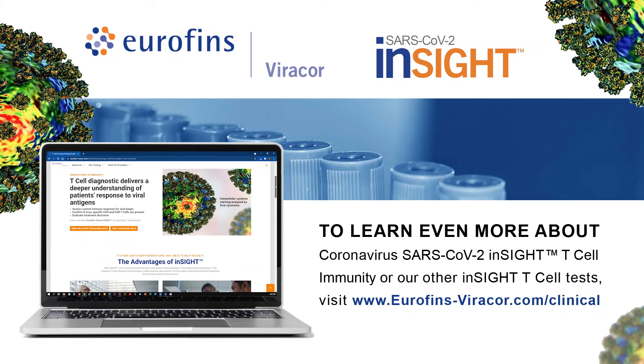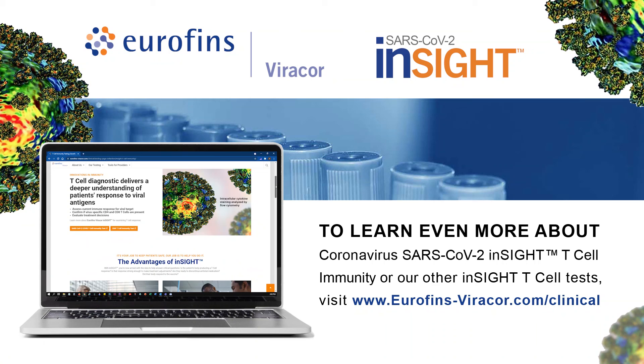Thank you to Dr. Philippe Raywalt for this great abstract presentation. If you are interested in learning more about our coronavirus SARS-CoV-2 InSight T-cell immunity test or our other InSight T-cell tests, please visit www.eurofins-viracor.com/clinical for more information. Thank you.